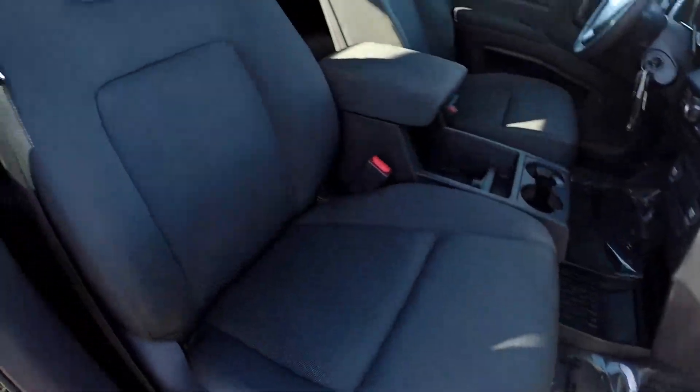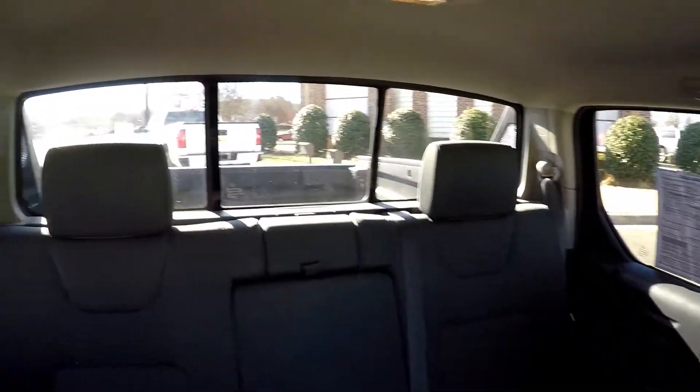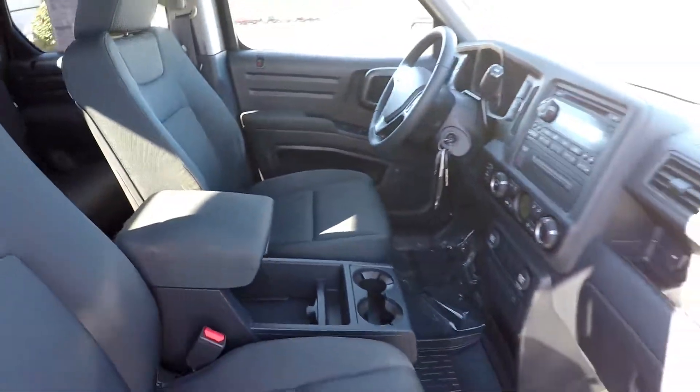We'll finish up on the passenger side, taking a look over the seats one last time, one more spin around the back. And that'll wrap up your Honda Ridgeline.